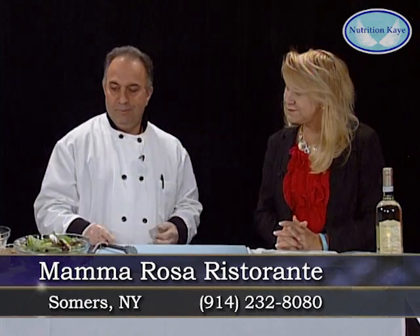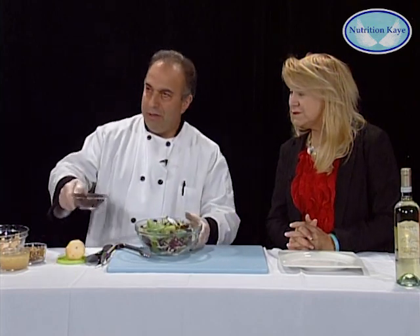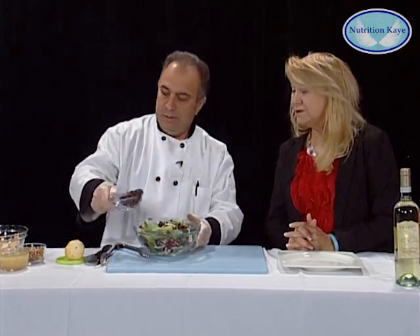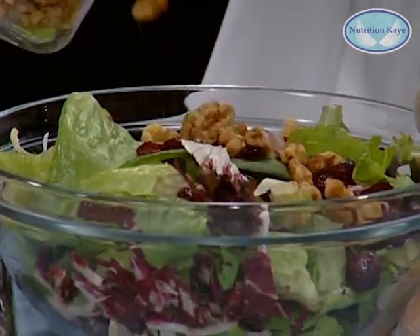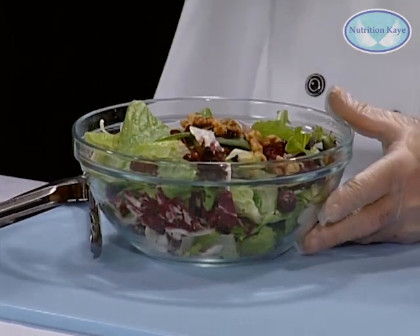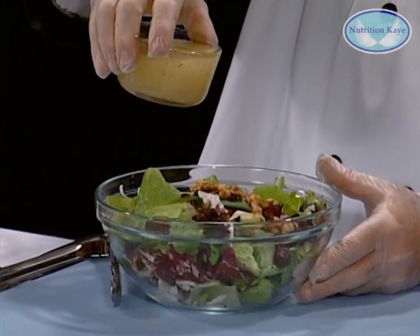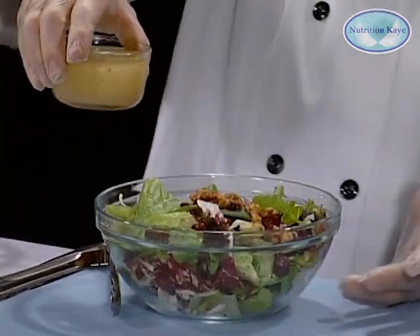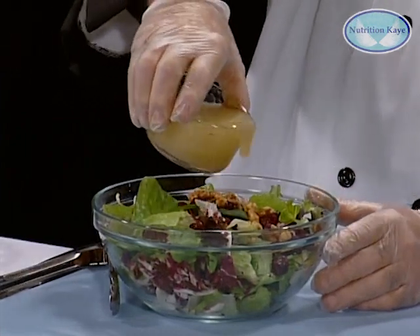We started with a pear salad. The pear salad is mixed greens, and we top them with some cranberry, some walnuts — great omega-3 fatty acids — we put some extra virgin olive oil, very vast, and balsamic vinegar. It's a choice to make either white balsamic or red. This is white.